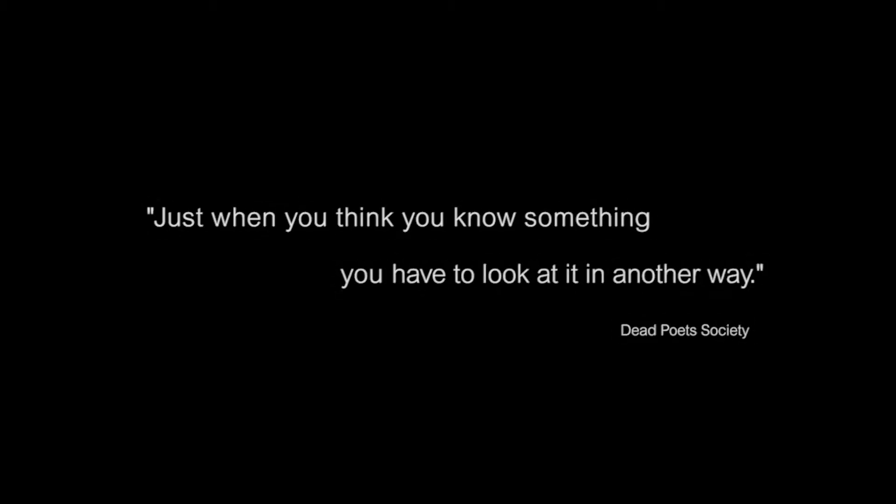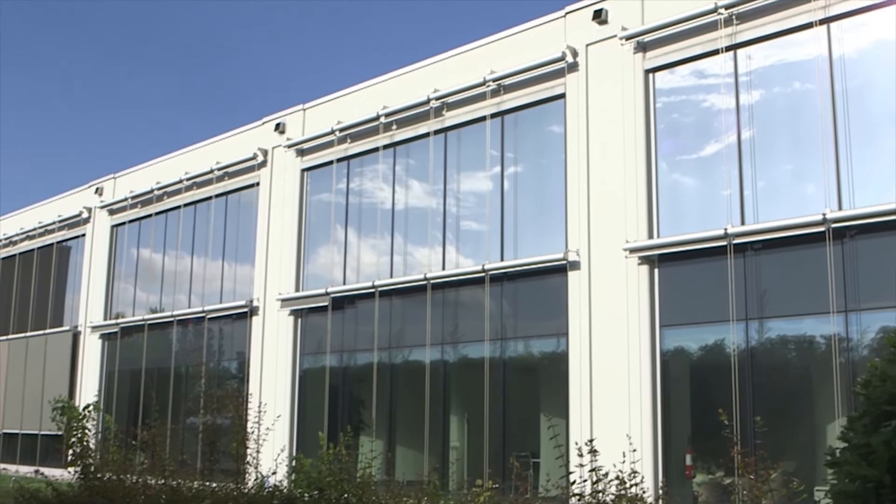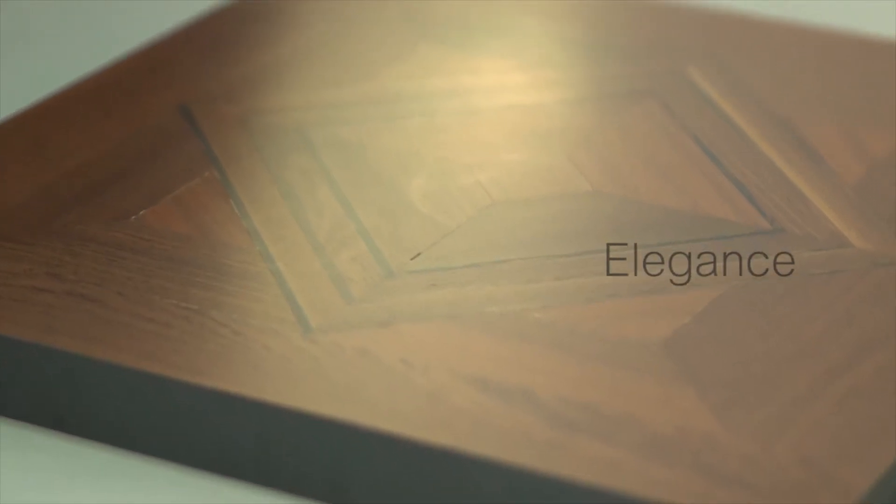Just when you think you know something, you have to look at it in another way. For over 20 years, Schneider Electric's UniFlare access floor has been satisfying the most demanding needs of the modern building industry in ambitious and technically advanced projects where design and functionality go hand in hand.